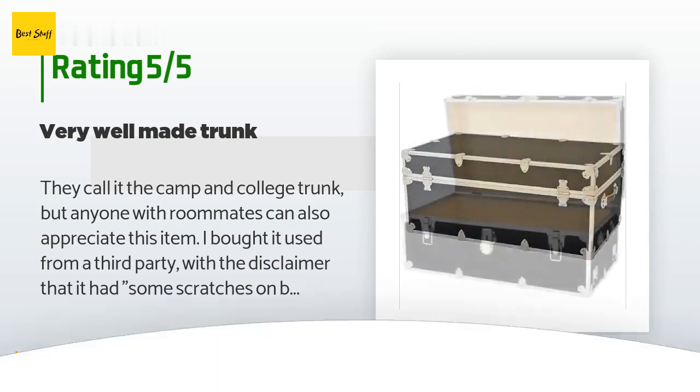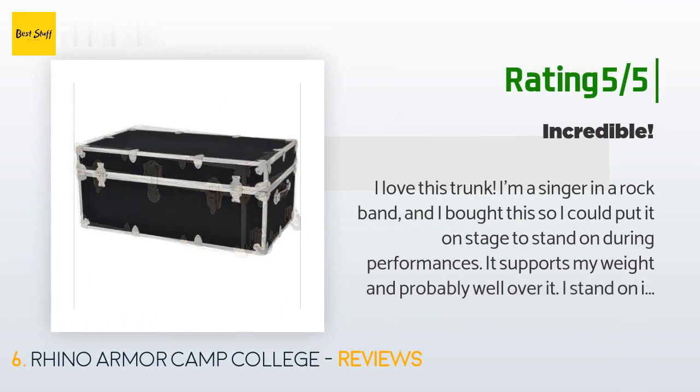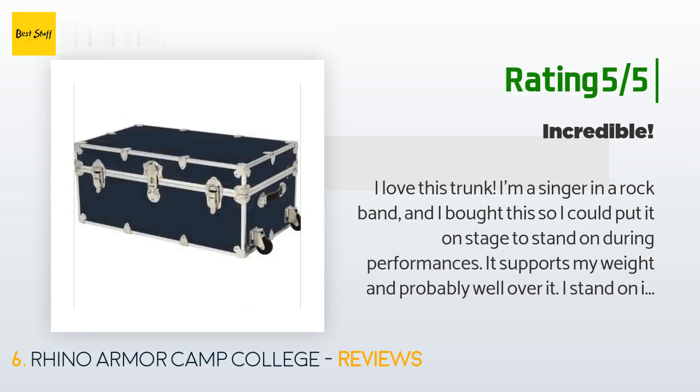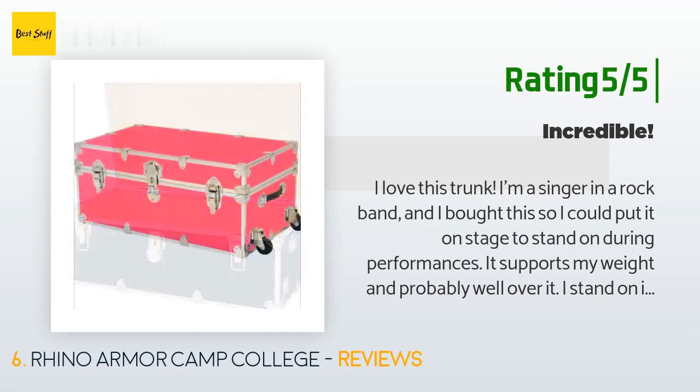Another happy customer said: 'I love this trunk. I'm a singer in a rock band and I bought this so I could put it on stage to stand on during performances. It supports my weight and probably well over it. I stand on it for a decent amount of time while rocking out — this thing is solid. I was very concerned about the quality but the other reviews led me to believe I wouldn't be disappointed. I'm definitely very satisfied with my purchase. The only problem I've had is one of my wheels flew off when I was rolling it down a curb.'